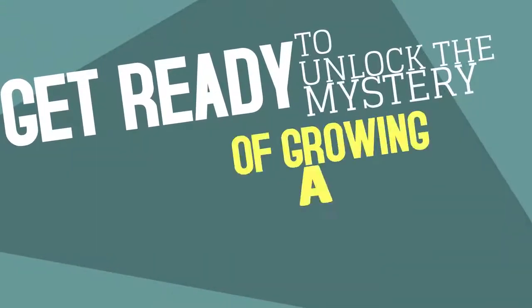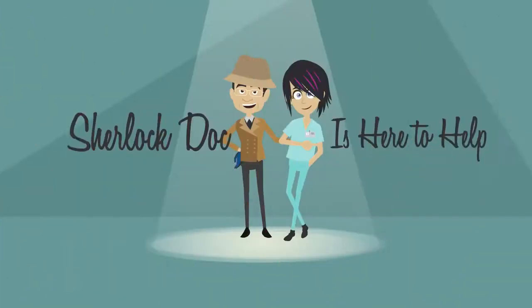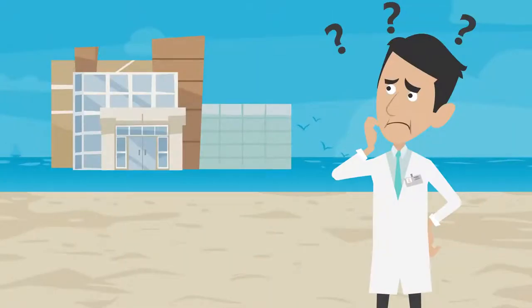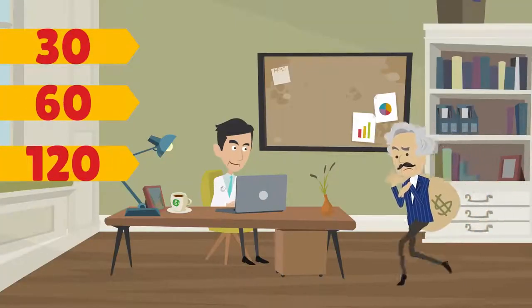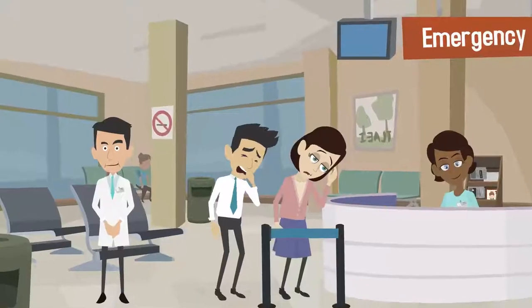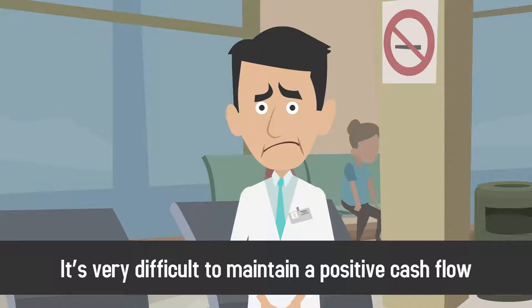Get ready to unlock the mystery of growing a thriving medical practice — Sherlock Doc is here to help! How can your medical practice stay afloat when it takes 30, 60, even 120 days for your customers to pay? The truth is that until you're running an established practice, it's very difficult to maintain a positive cash flow.